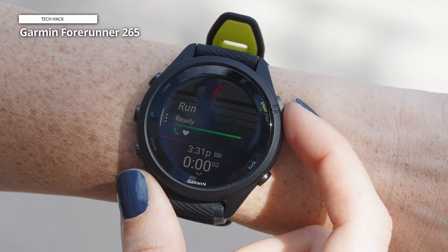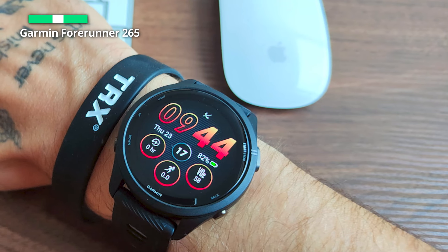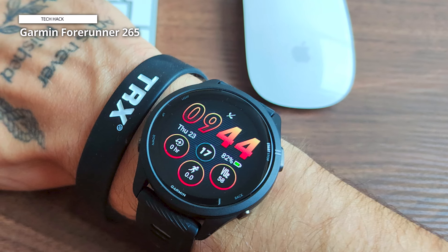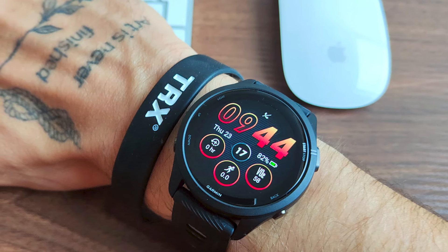The Forerunner 265 boasts a rather demanding feature set. This seems like a true athlete's watch because it has the standard GPS, sleep monitoring, and fitness modes, in addition to training status, training readiness, and performance condition. The GPS was quick to connect, according to our tester, and it never lost signal while being tested.